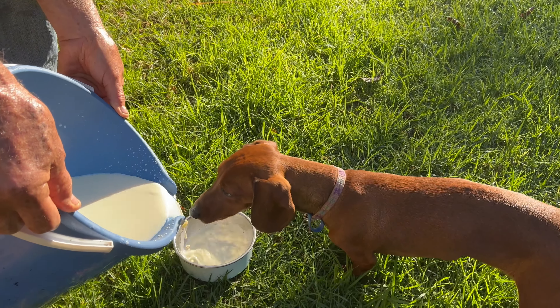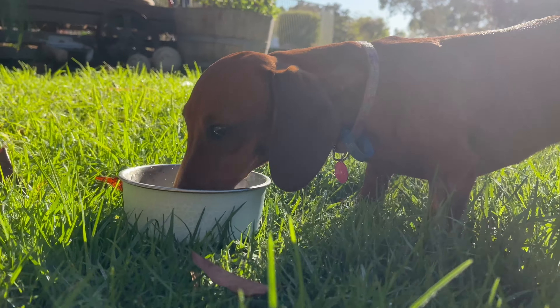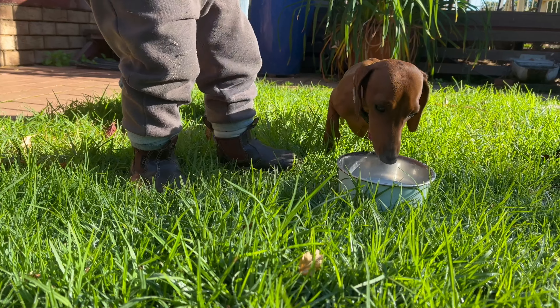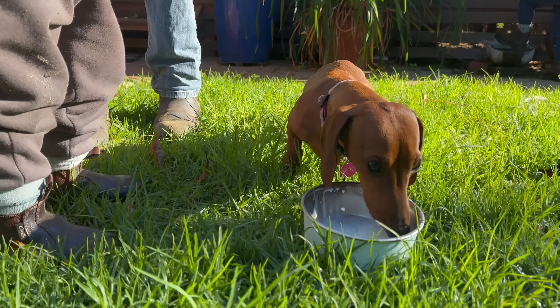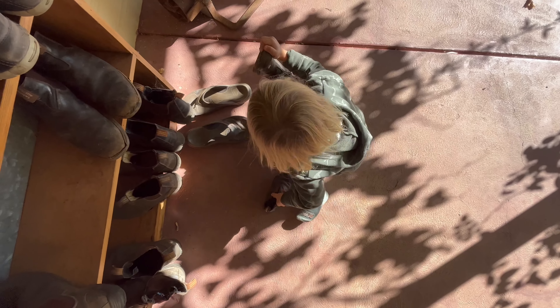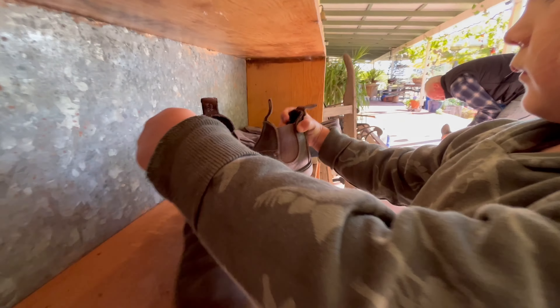Milk for Daisy. Boots off and up high, so Daisy doesn't chew on them.